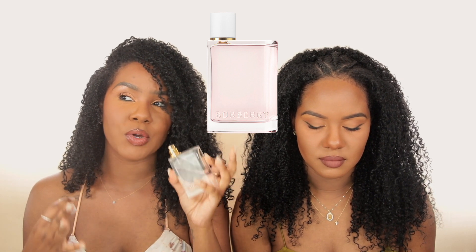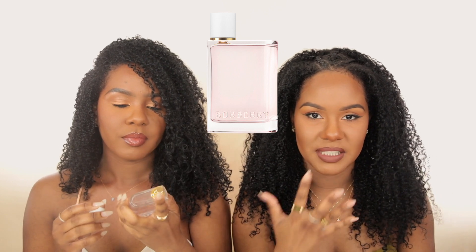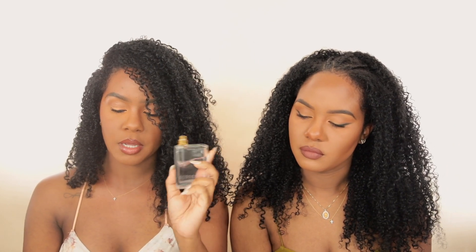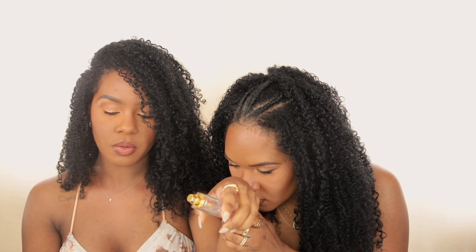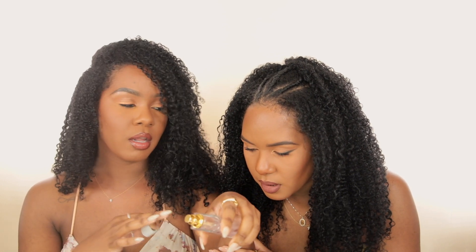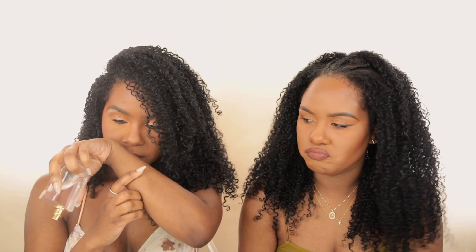Every time I kept wearing this, Kelsey kept asking me what I was wearing — it's so fresh but girly and feminine. I love the Burberry Her scent family; I have not smelled one I don't like. This has mandarin, plum blossom, and sandalwood — it's a fruity floral. I smell the plum blossom and the sandalwood. If you're looking for a go-to feminine daytime scent, this is so good, especially if you used to like Sweet Pea back in the day.